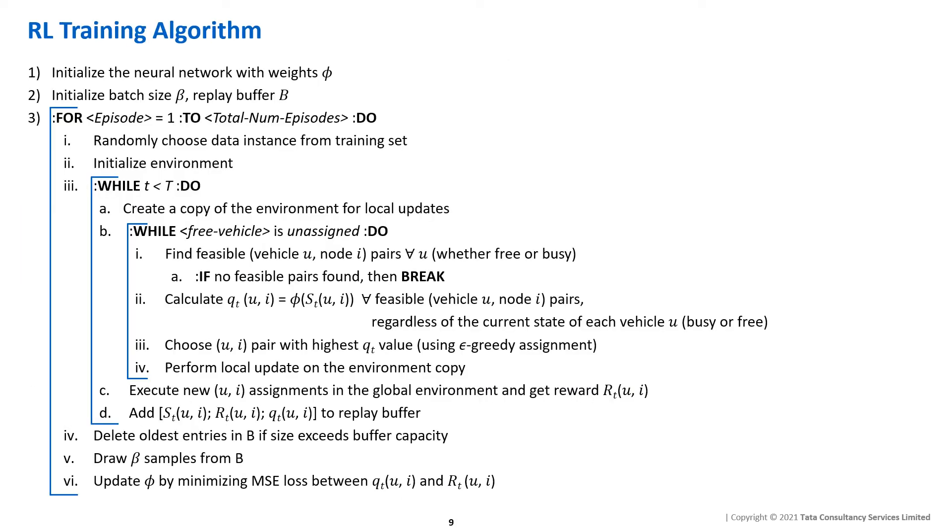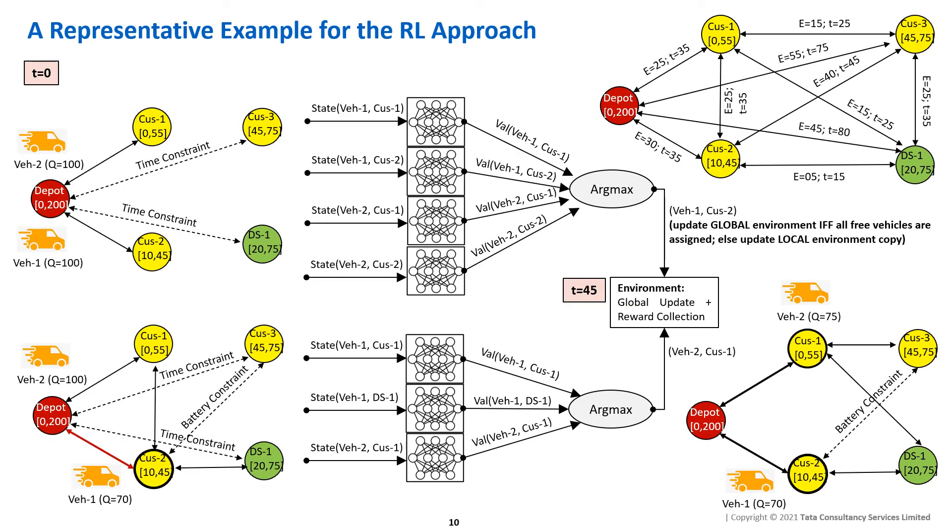This is an overview of the RL training algorithm; more details are available in our paper. In the next couple of slides, I will walk you through a simple example of how our RL agent computes optimal routes and learns from performing various episodes to generate better routes for unknown problem instances.